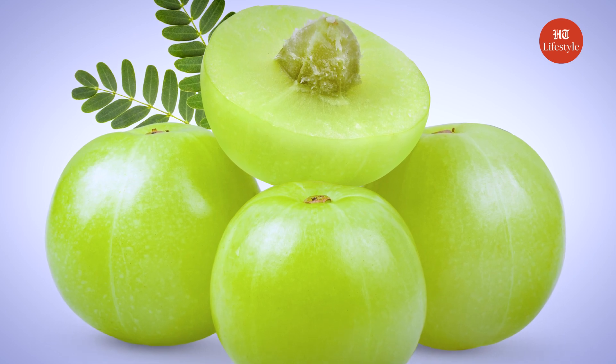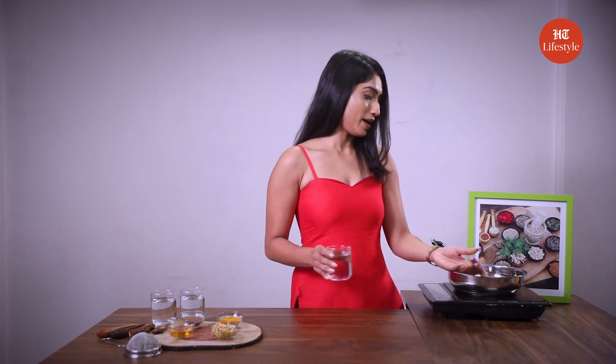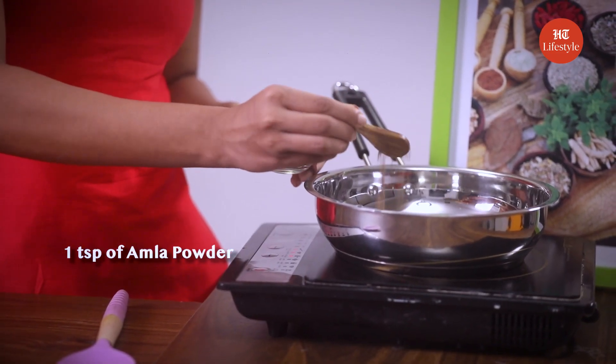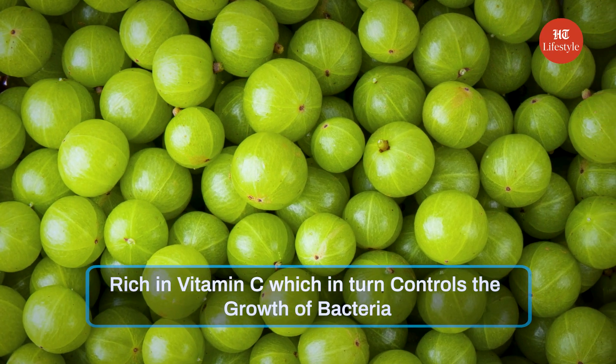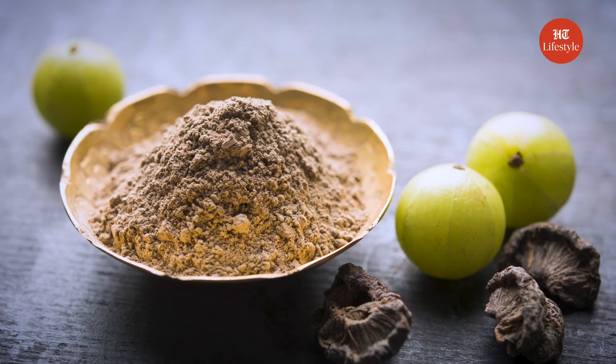Amla or Indian Gooseberry is like a superhero when it comes to treating many issues, but very few people know that Amla can help in treating UTIs as well. For our first home remedy, the ingredients that we need are water, Amla powder and turmeric. Add a glass of water to a pan, now add 1 tsp of Indian Gooseberry powder, also known as Amla powder, to it. Now add 1 tsp of turmeric powder to the pan.